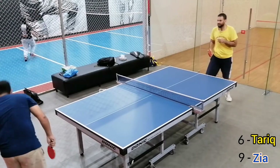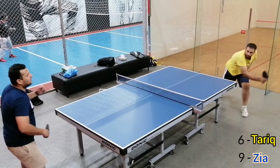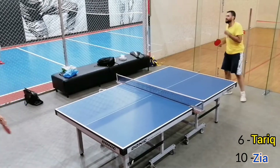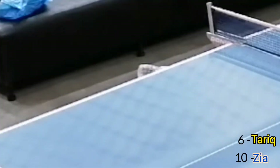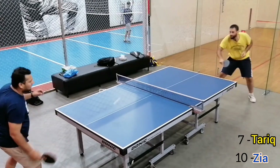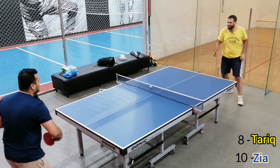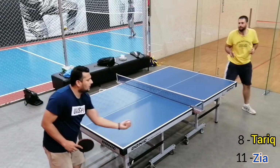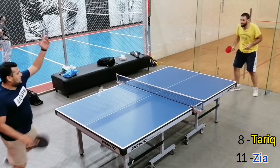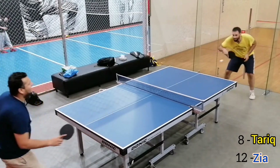Score is 9-6 and the serve changes again. And now it's Smash Time. The serve changes again with score 12-8.